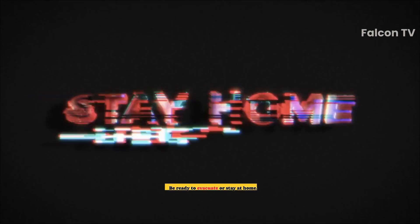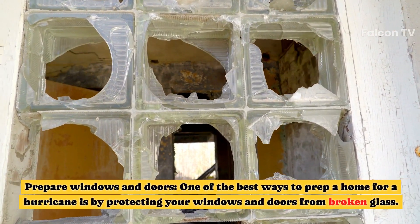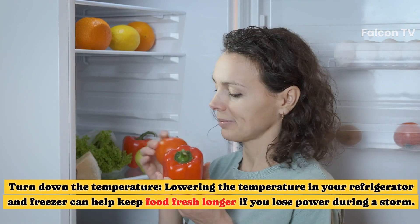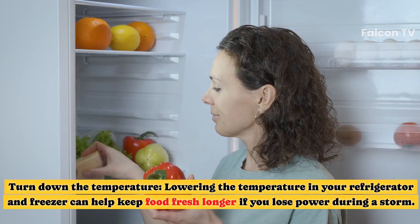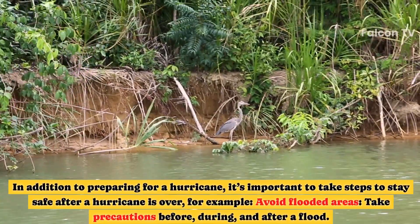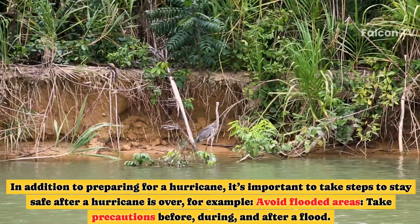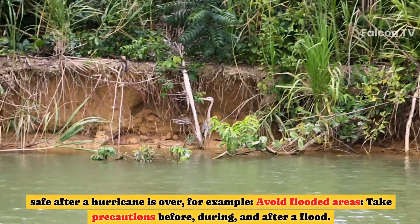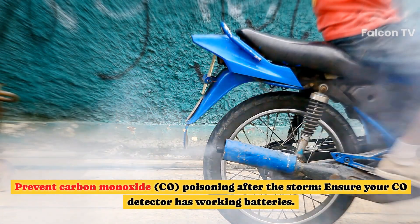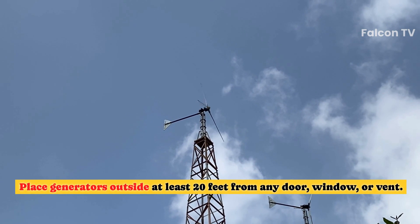Get your home ready and be prepared to evacuate or stay at home. Prepare windows and doors — one of the best ways to prep a home for a hurricane is by protecting your windows and doors from broken glass. Lowering the temperature in your refrigerator and freezer can help keep food fresh longer if you lose power. Stay safe after a hurricane by avoiding flooded areas, taking precautions before, during, and after a flood, and preventing carbon monoxide poisoning — ensure your CO detector has working batteries and place generators outside at least 20 feet from any door, window, or vent.